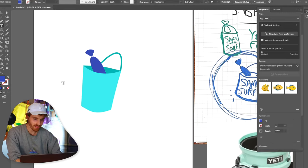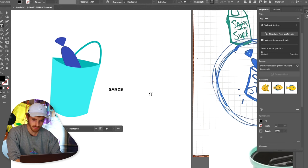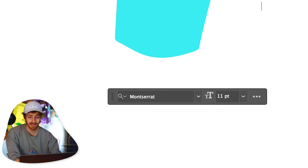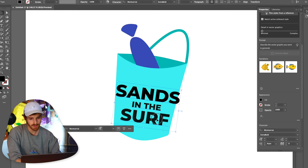This one's coming along really well. All I've got to do now is add the 'Sans in the Surf' text. For right now I'm just going to go with Montserrat — I never know how to say that. Montserrat. I've only ever seen it written.